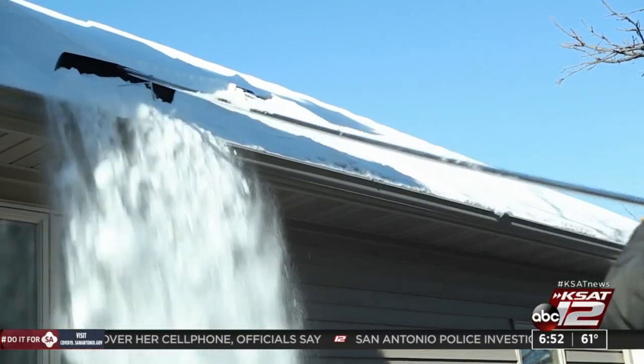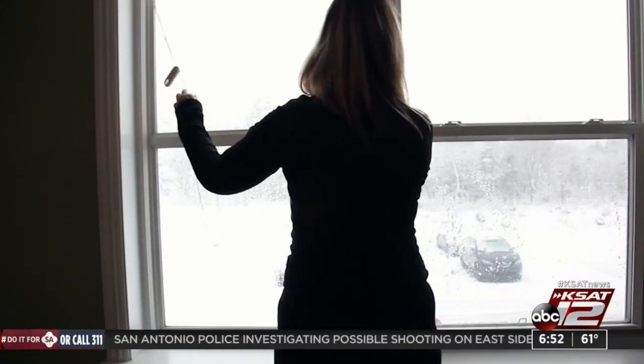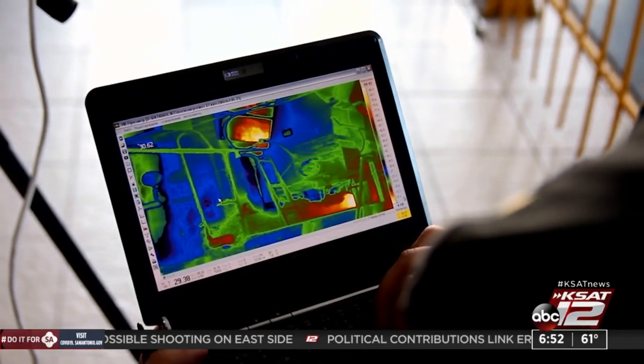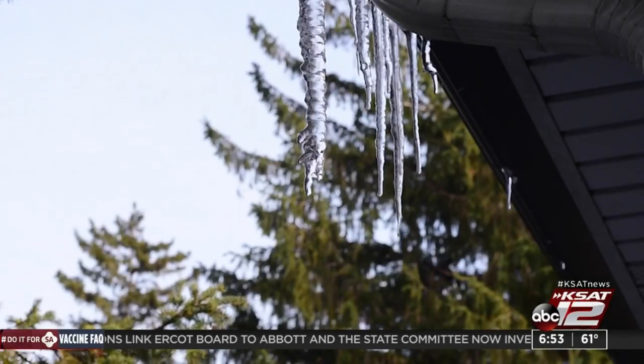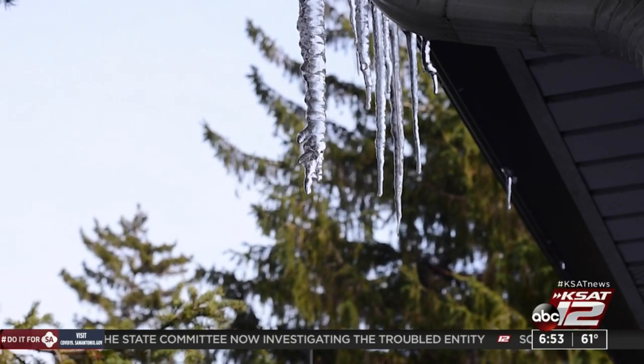Having a comprehensive checkup on your home during the cooler months can be very beneficial. In fact, this may even be a good time to have a formal home inspection. Although many of us only have our house inspected when we purchase it, it's a great habit to have an inspection every two to three years.